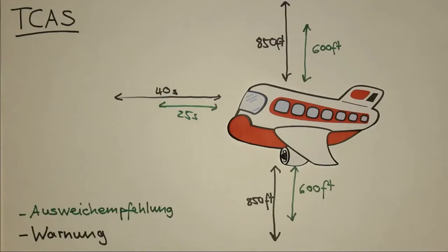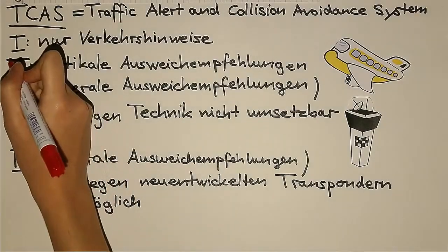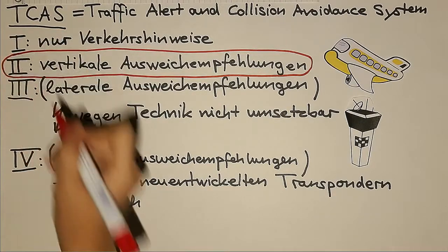Vertikal sind es 600 Fuß. Die Federal Aviation Administration (FAA) hat eine Regelung erlassen, nach der alle Flugzeuge mit 10 bis 30 Sitzen mit TCAS I und alle mit mehr als 30 Sitzen mit TCAS II ausgerüstet sein müssen, sobald sie in die USA fliegen. Die Europäische Agentur für Flugsicherheit (EASA) hat am 1. Januar 2005 für ganz Europa eine Regelung erfasst, nach der alle Flugzeuge mit mehr als 19 Sitzen oder mehr als 5.700 Kilogramm mit TCAS II Version 7.0 ausgerüstet sein müssen.